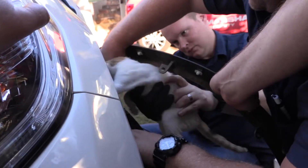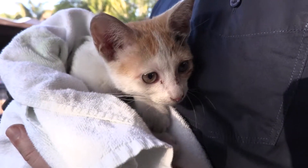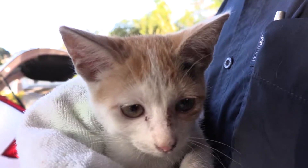We managed to get the little kitty out. She looks to be in a good condition. We suspect her to be approximately 12 weeks old. She's pretty friendly, so we suspect that she could be somebody's pet.